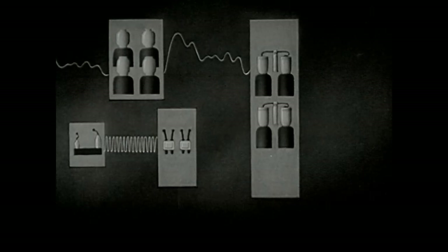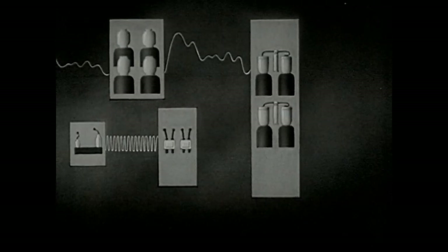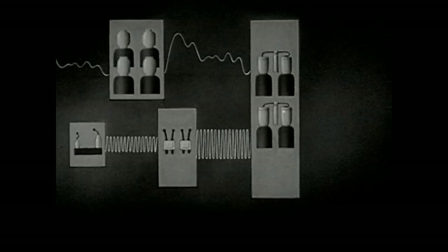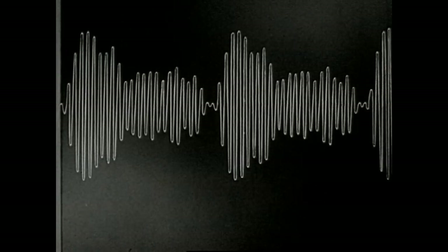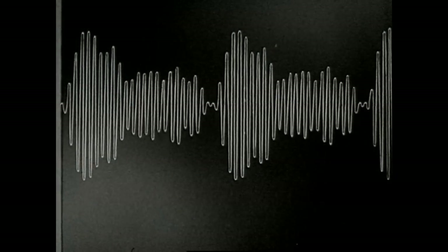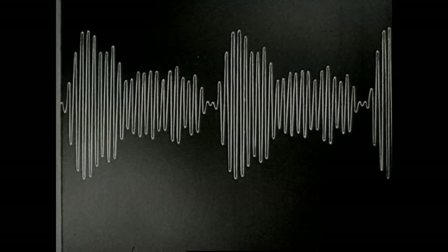Meanwhile, another wave of very high frequency — the carrier wave — is being generated by the oscillator. This, too, is amplified once, twice. Now, the audio wave is made to control the carrier wave, modulating or impressing its own pattern of sounds, music, and voices onto the high frequency wave, producing the complete radio wave. This changing radio wave is now ready for business.